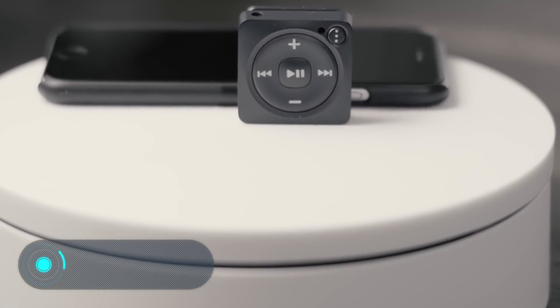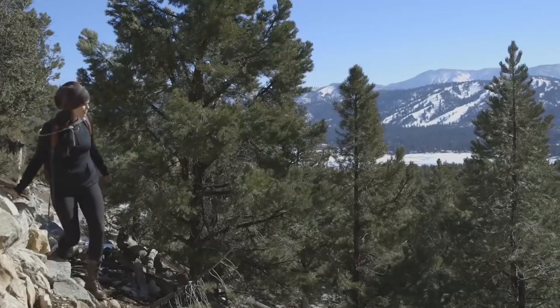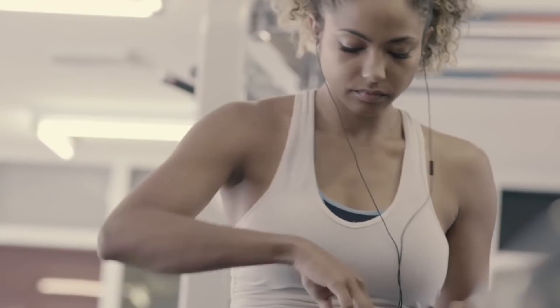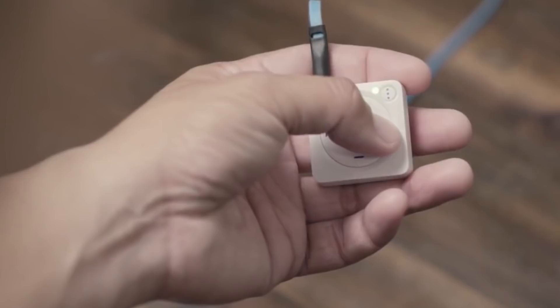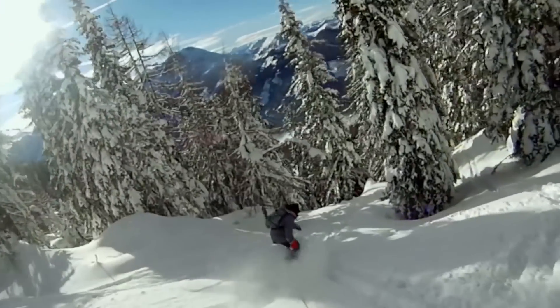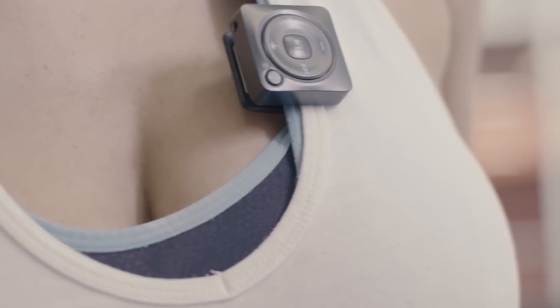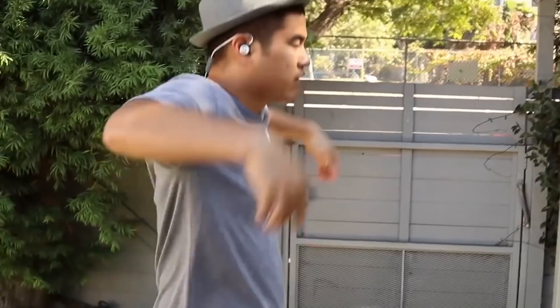Mighty. This small streaming player from Mighty Audio was created for lovers of an active lifestyle with a premium Spotify account. The main feature of this device is that you don't have to download music in a classic way — it downloads Spotify playlists for offline listening. However, offline listening is available only for users who have a paid account, so along with the player, you need to purchase a premium account.